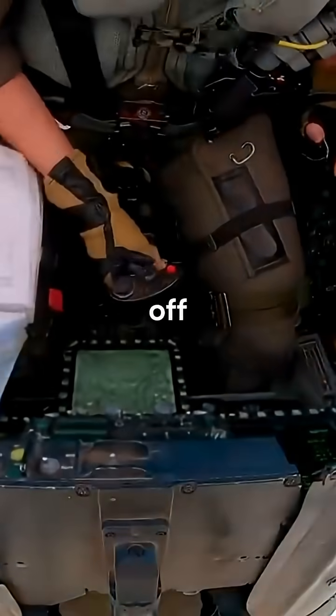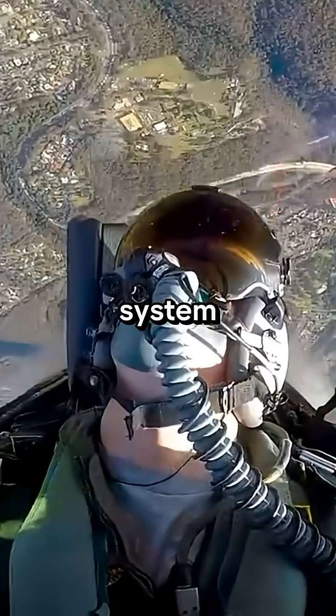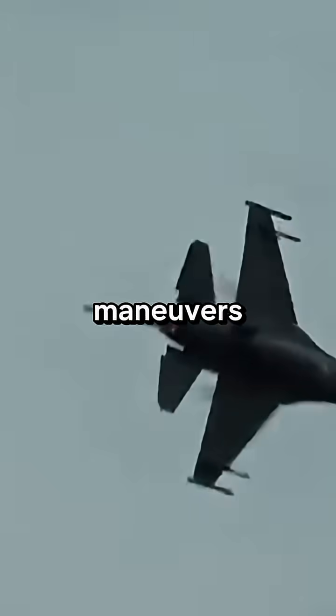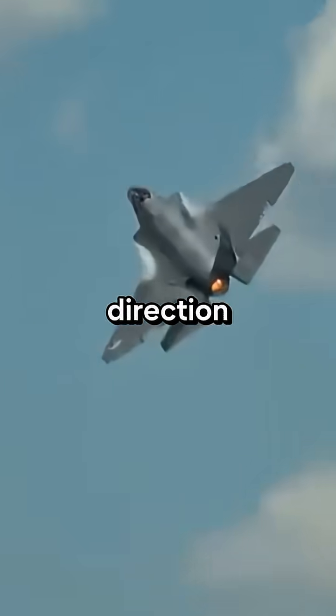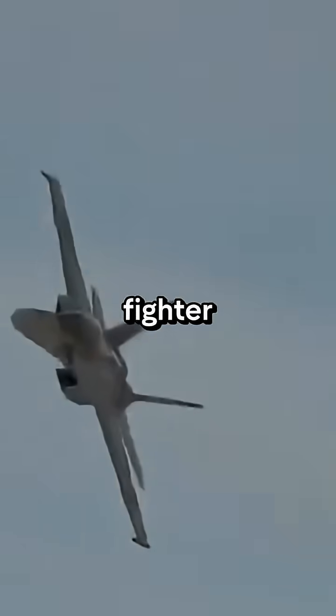The third option is to pull off an evasive maneuver. The pilot could try to fool the missile's guidance system by performing evasive maneuvers like sudden changes in direction, speed, and altitude. This can cause the missile to miss or overshoot the fighter jet.